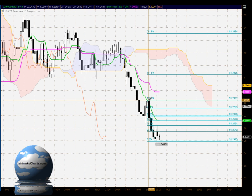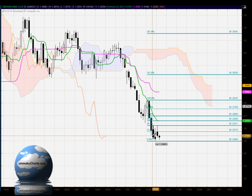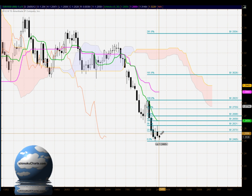Now looking at the current Fibonacci retracement, we're analyzing the relationship of the new upswing — the new first time frame uptrend — in relation to the previous first time frame downtrend. The market found resistance exactly at the 38.2% level, which is at 126.21, with solid downside price rejection. This confirms the change of trend we're seeing and suggests the market will test to lower levels.